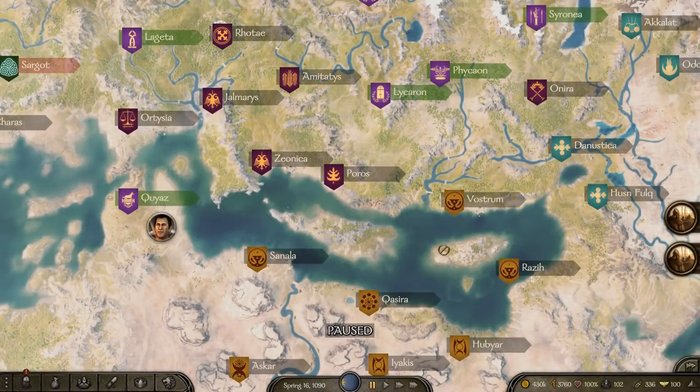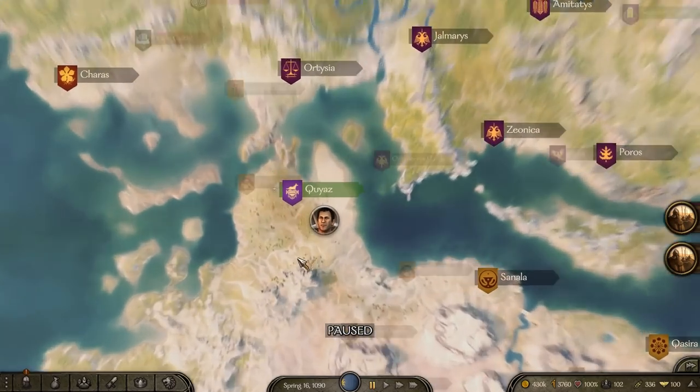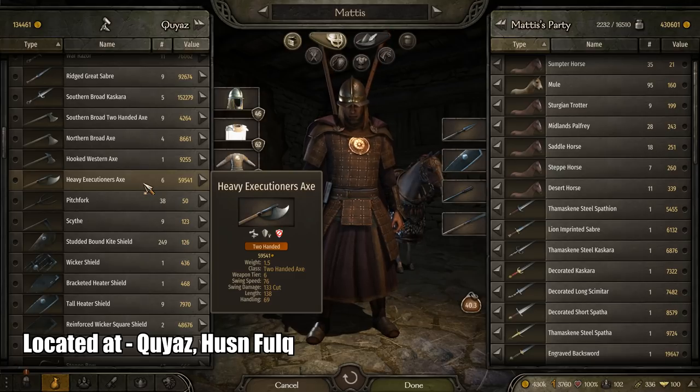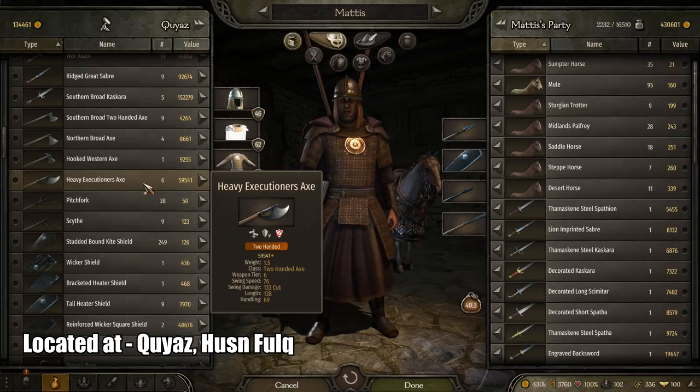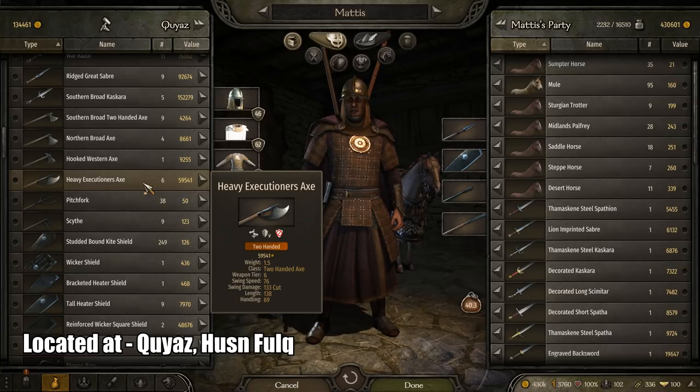Coming right up is the Heavy Execution Axe for the 200 axe weaponry type. It is an absolute monster of a weapon — probably the best weapon I've ever used in Bannerlord so far. You can find this weapon generally in the southern area, in particular in the Khoras city. It has a swing speed of 76, swing damage 133, a length of 138, and handling of 69. This weapon is an absolute monster.